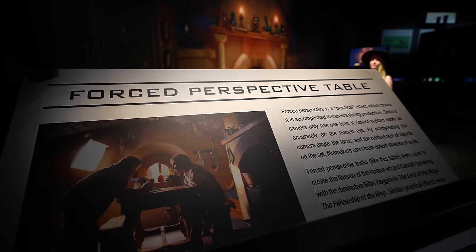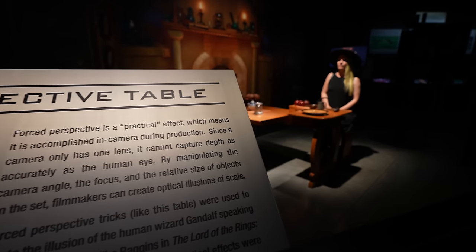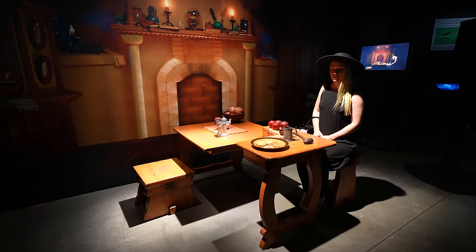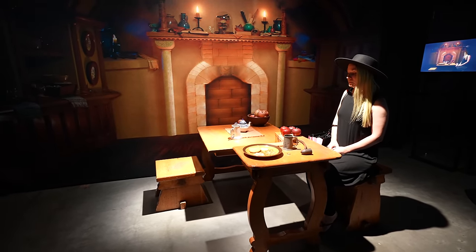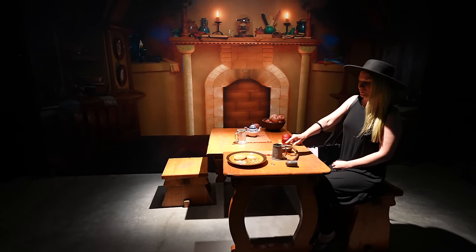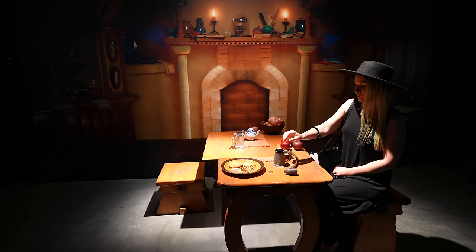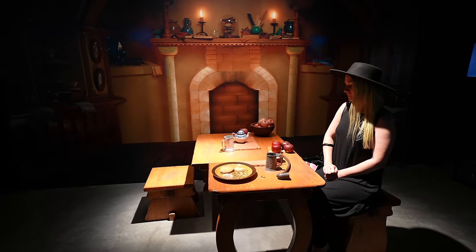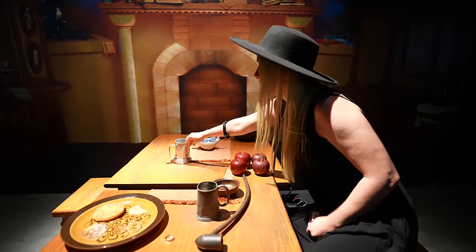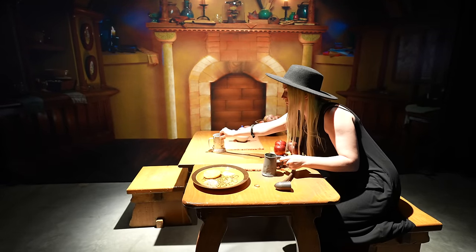If you've seen Lord of the Rings: Fellowship of the Ring, you may remember a famous first-person perspective shot. They actually have it set up here so you can do a photo just like it — two people sitting across from each other, one bigger and one smaller, but it's all about the camera angle and where everything is placed. Everything's bolted down, but you can pick up the ring — of course, that one's bolted down too. Still pretty neat.